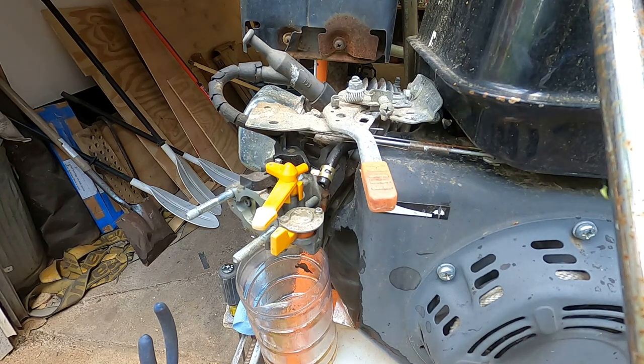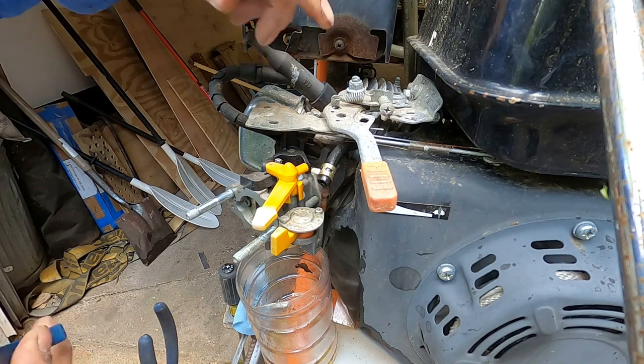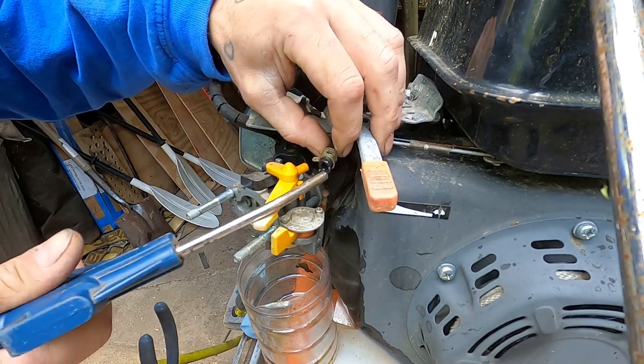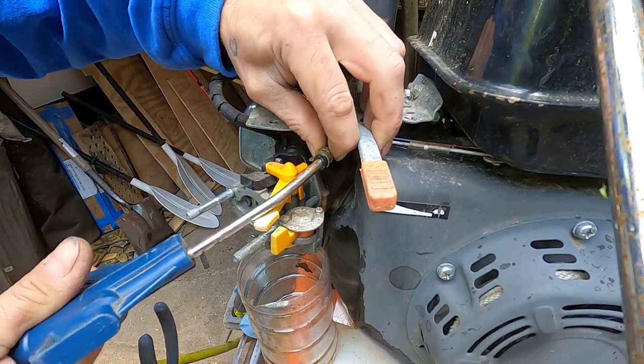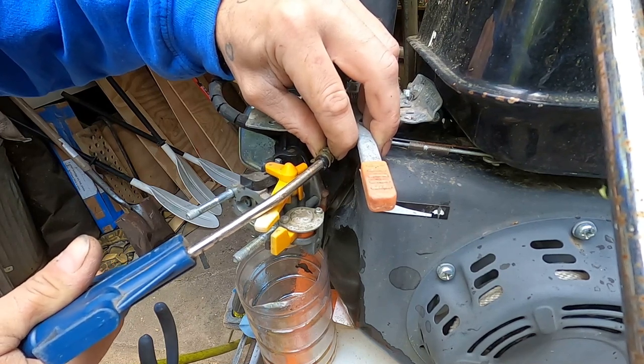I really don't want to take this tank off right now, but it kind of looks like it starts slow-dripping to the point where it almost stops and then I can clear it again. You can actually hear it.